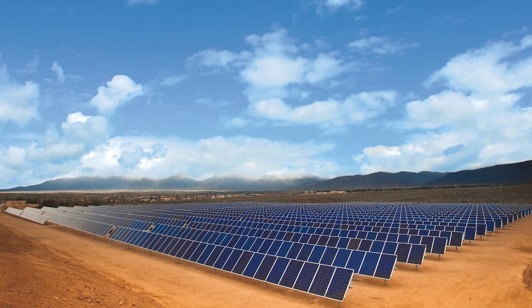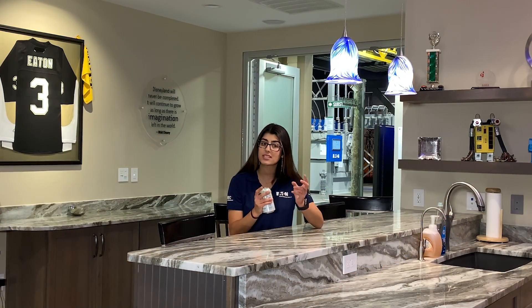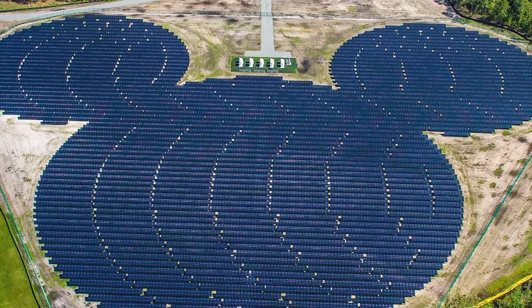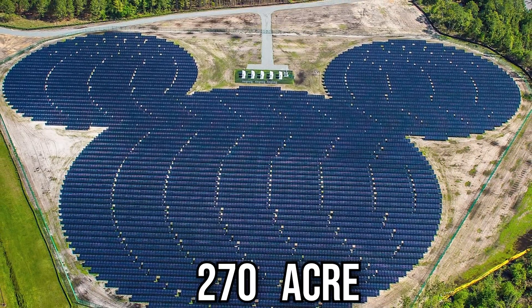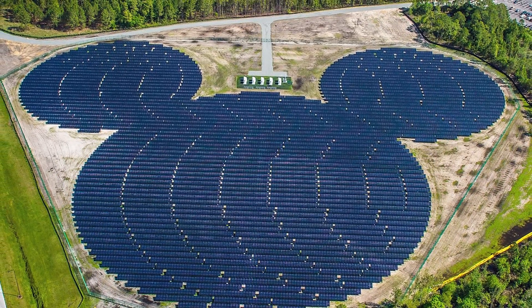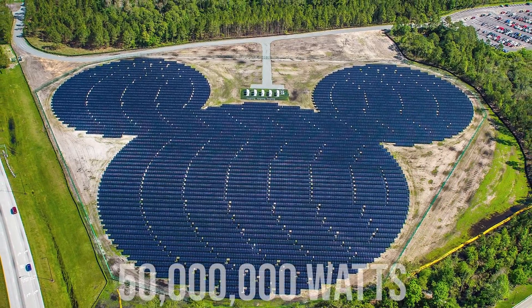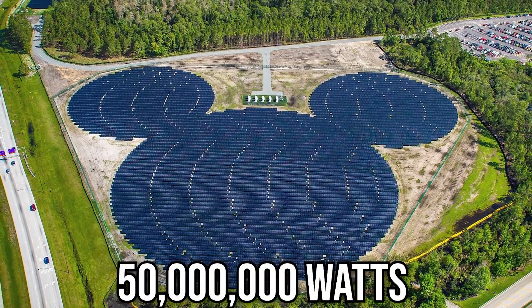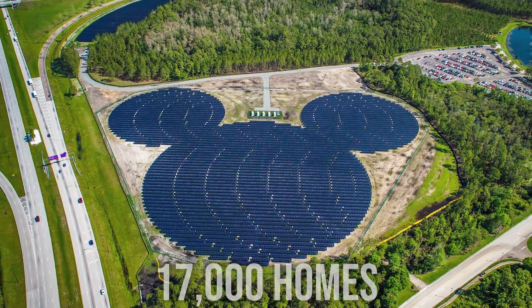Have you ever heard of a solar farm or seen something like this? A solar farm operates as a power plant and takes a large chunk of land where typically corn or crops would grow, but instead electricity is grown. Disney has a unique example: they recently installed a 270-acre solar farm in the shape of Mickey Mouse, twice the size of the entire Magic Kingdom. It produces 50 million watts of power, equivalent to about 17,000 homes, and is capable of powering two of its four theme parks.